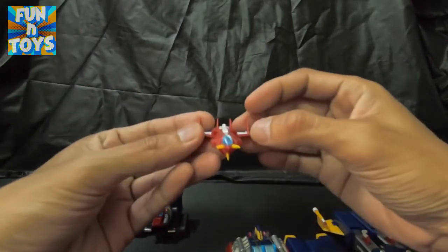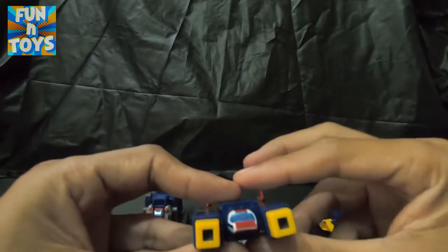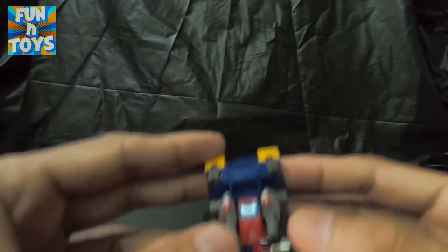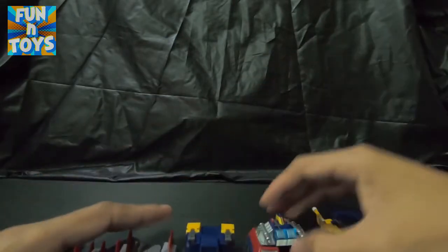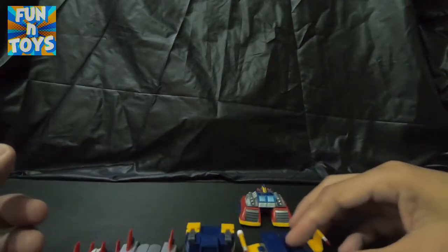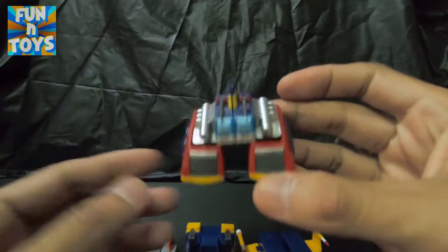Ito si Cruiser, leader niya. Pangalawa ay si Bomber — ito yung batang maliit, ang pilot niya. Ito ay si Panzer, si Panzer — ito yung mataba, yung matabang member nila. At pang-apat ay si Frigate — ito yung lalaki. At finally, yung babae — siya ay si Lander, nag-iisang babae nilang member.